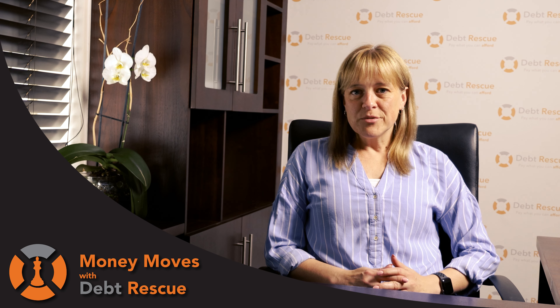That's it for this week's episode of Money Moves with Debt Rescue. We hope you found that informative. Please remember to like and subscribe to our channel, and please comment below if there are any topics you'd like us to cover.